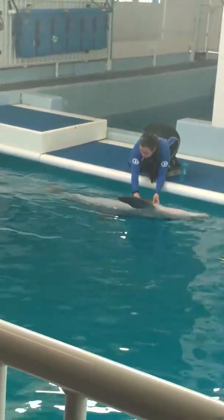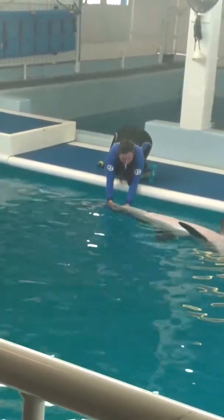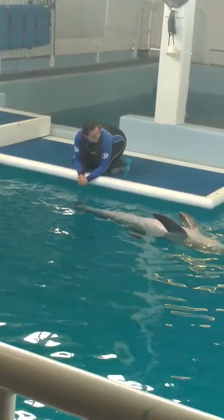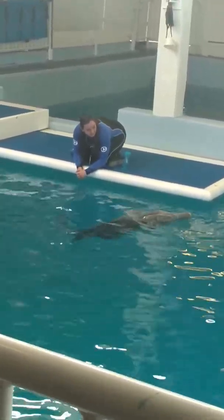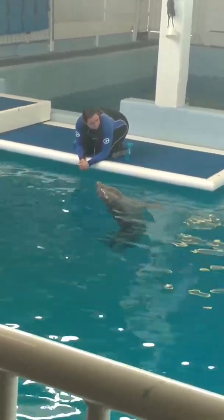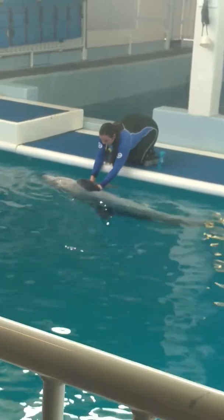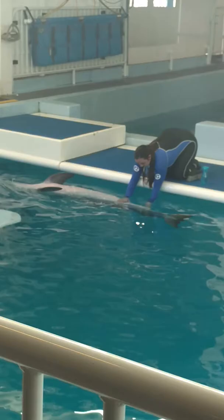The first reason is husbandry training, which also means medical management training. We can ask our animals to voluntarily participate in their medical care here. Some examples of husbandry behaviors are a urine sample, a fecal sample, a blood sample, a milk sample from their mammary gland, and even a gastric sample from the stomach.